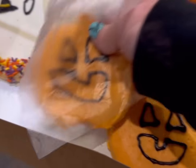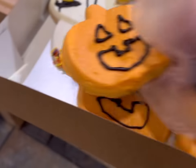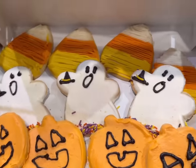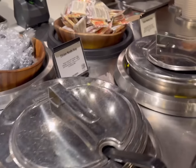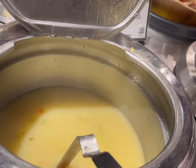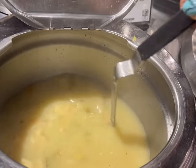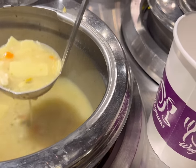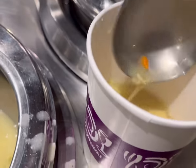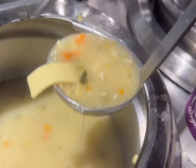And look at these jack-o-lanterns. Let's see what soup they have. Oh good, chicken noodle. I'm gonna get some chicken noodle soup for Zoe. It's impossible to not make a mess — don't worry, I'll clean it up.